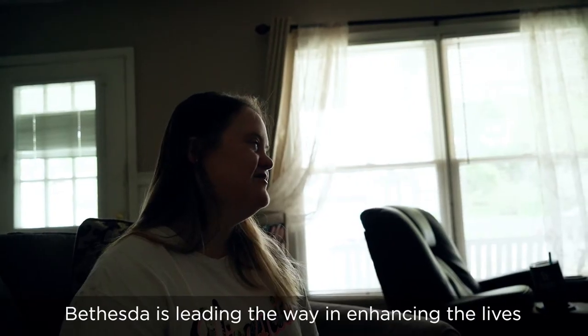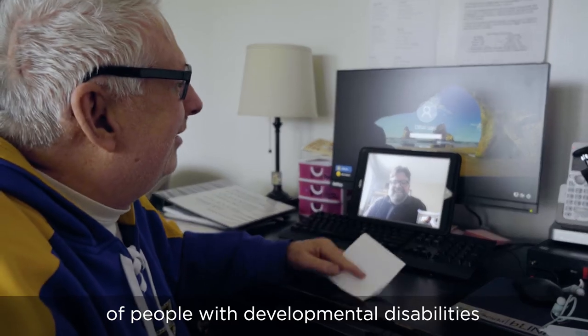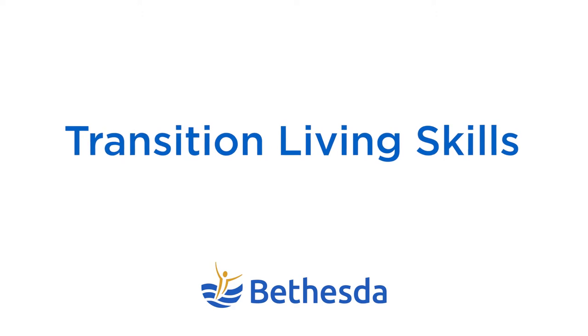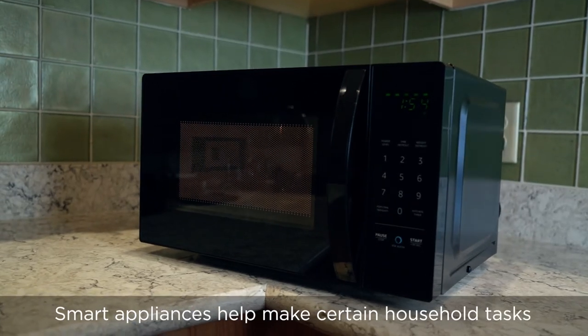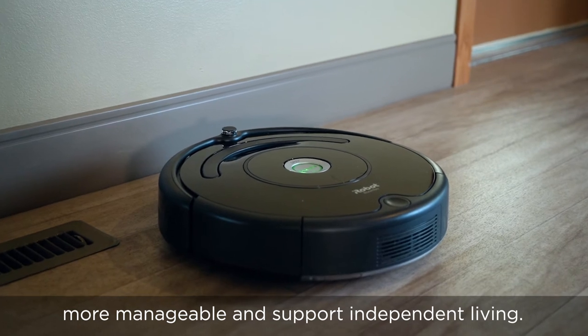Bethesda is leading the way in enhancing the lives of people with developmental disabilities using smart technology. Smart appliances help make certain household tasks more manageable and support independent living.